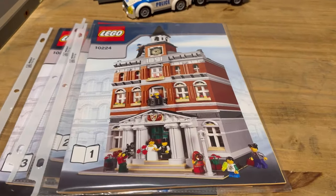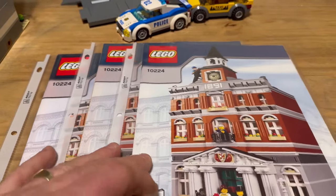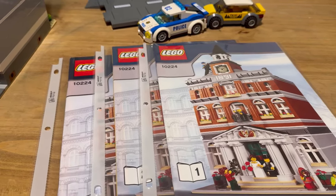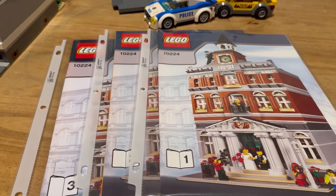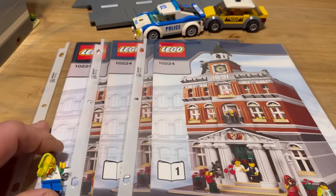The guy said he had the Brick Bank in last week and they sold it for $125. I'm like, holy cow, I need to find this guy — so I left my phone number with the antique store, hoping he'll call me when he's ready to sell another modular.